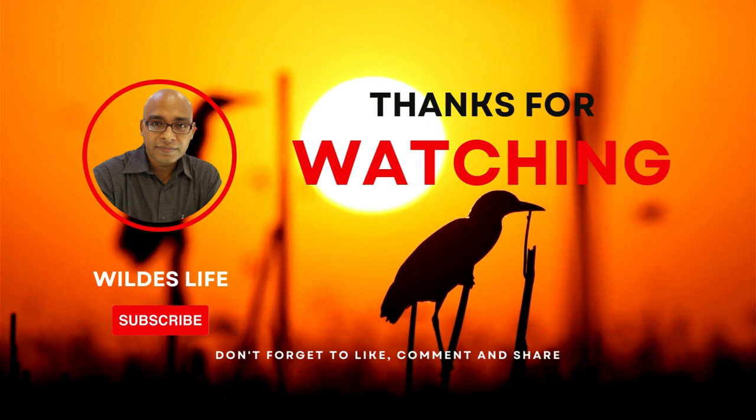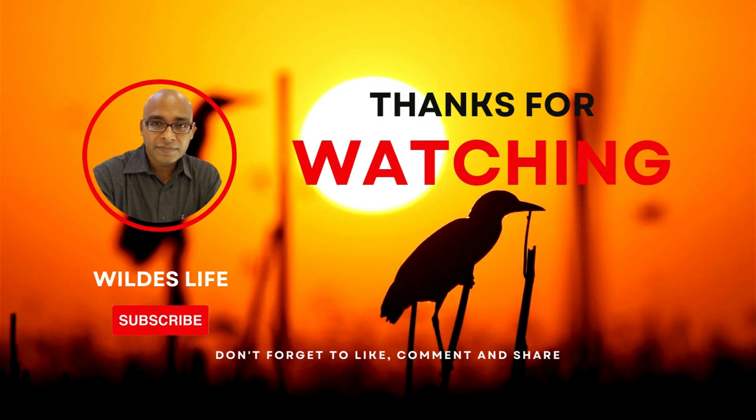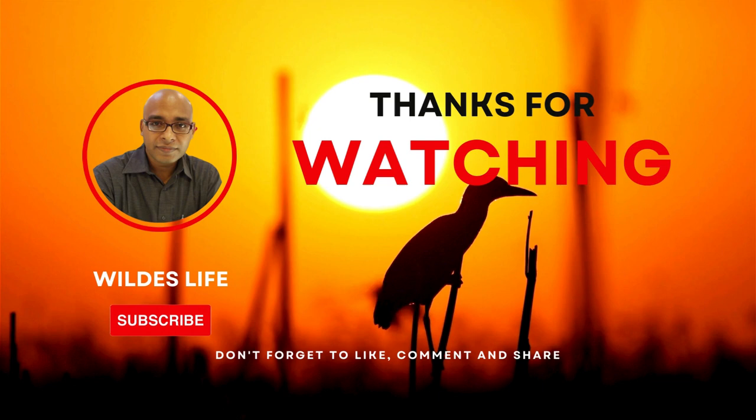And that concludes our showcase of today's topic. We hope you enjoyed this video. If you haven't already, please subscribe to our channel and don't forget to share this video with your friends, family, and relatives so that they too can enjoy videos on wild animals. Thank you for watching, and we'll see you in the next one.